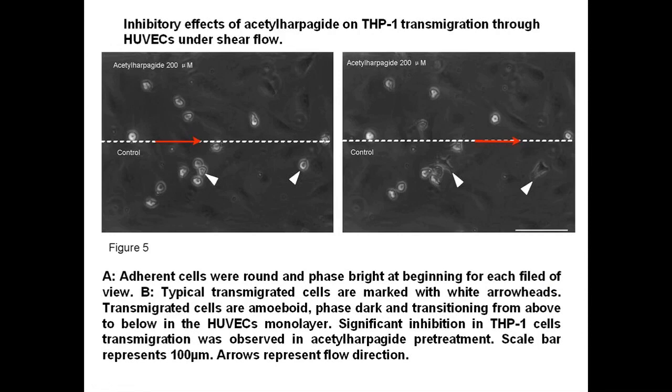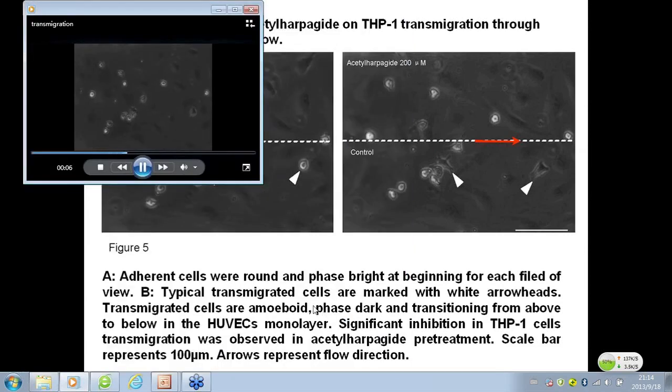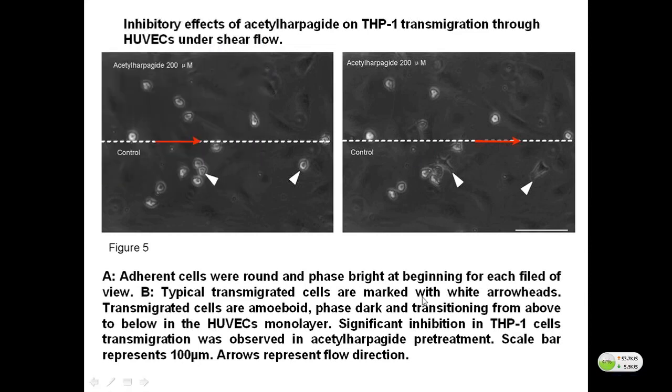In the process of transmigration, net cells transmigrated through the HUVEC monolayer were observed and counted using phase contrast microscopy. Adherent cells were round and phase bright at the beginning for each field of view. Typical transmigrated cells are marked with white arrowheads. Transmigrated cells are amoeboid, phase dark, and transitioning from above to below the HUVEC monolayer. Significant inhibition in THP-1 cell transmigration was observed in the iso-harpaguide pretreatment.